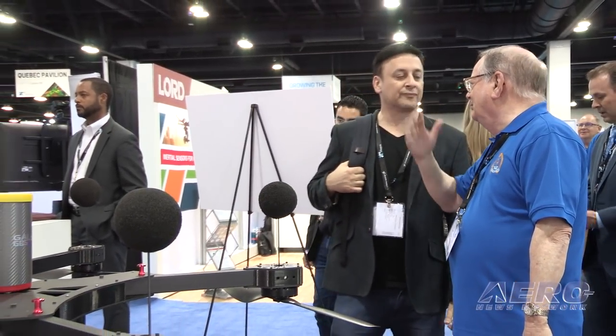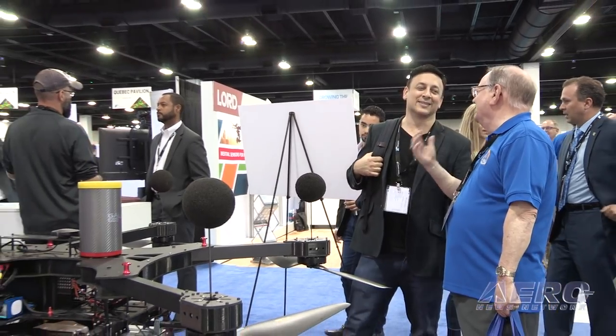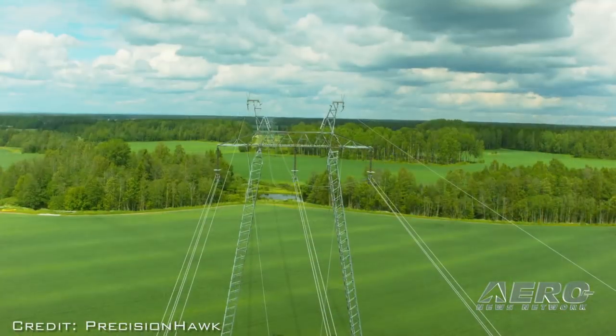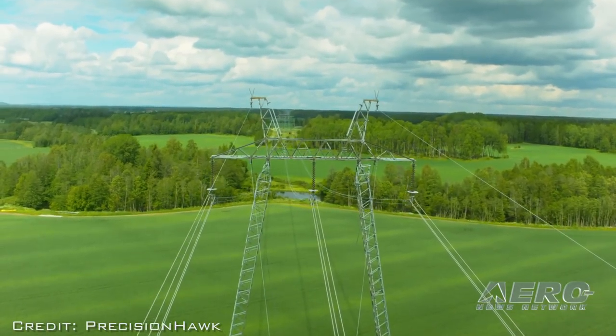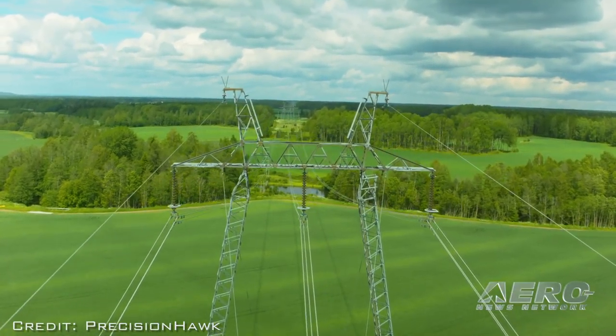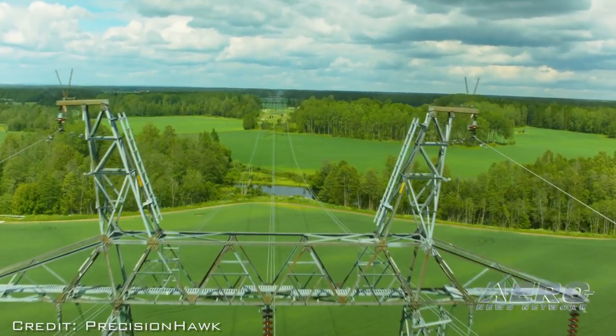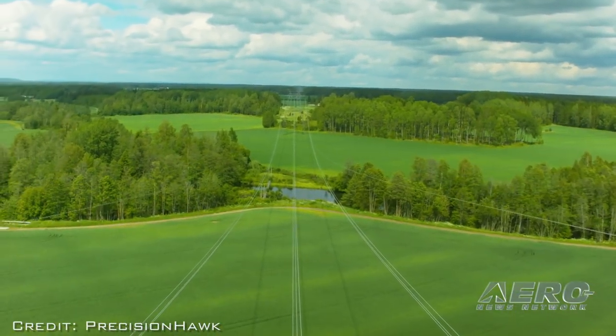At PrecisionHawk, we're really a full solution set provider. We work with clients that come to us — take a large utility company that has 10,000 miles of electrical line. They're paying between two and four hundred dollars per mile every year to have a helicopter fly it, with someone leaning out dangerously taking pictures or noting where the sag of the line is too low or there's vegetation encroachment.